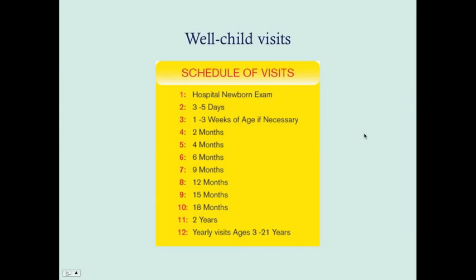Well-child visits are important, particularly the two-month, four-month, and six-month examinations, as this is when many problems will come up. The American Academy of Pediatrics recommends all of these visits to assess the child's growth and development and ensure they are hitting their milestones appropriately.